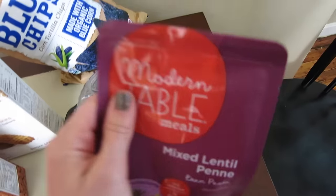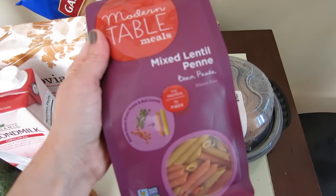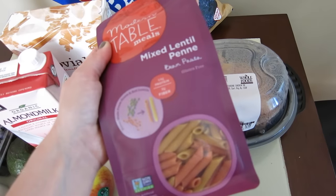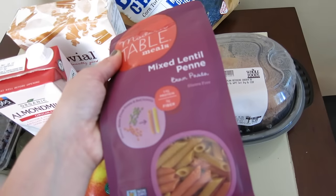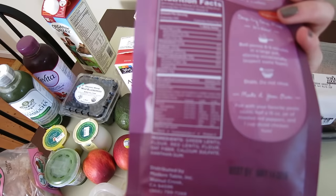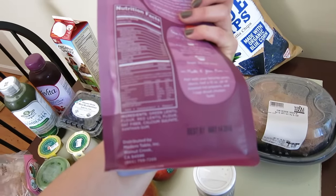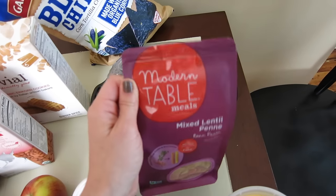Another totally new obsession of mine is lentil pasta. This is a pretty affordable brand — Modern Table Meals Mixed Lentil Penne. This is my second bag, and it is kind of intense, so I do half regular Jovial pasta and half lentil pasta. It's much more filling than traditional pasta and more strongly flavored. Two-thirds of a cup, about five servings, has 14 grams of protein, which is really impressive. The ingredients are minimal: green lentil flour, red lentil flour, oat fiber, calcium sulfate, and xanthan gum. Huge fan of this stuff.